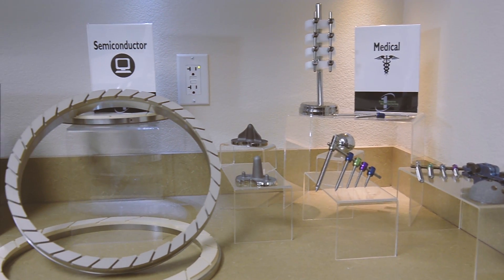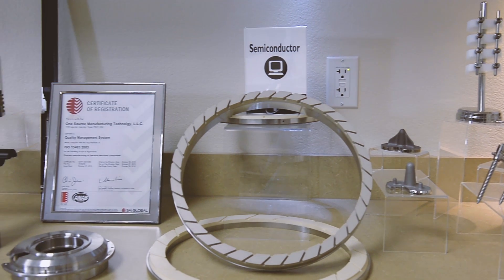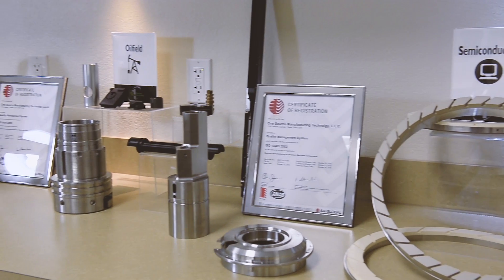Our plan moving forward is to continue with Mazak and look at other areas as well — to not only replace, but potentially enhance with different machining technologies, multitasking, and other features that may benefit us for the long term.